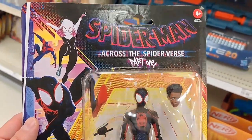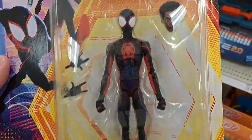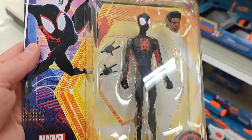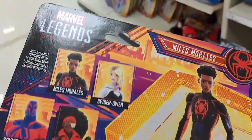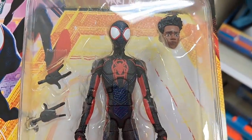We got this Spider-Man Across the Spider-Verse Miles Morales Marvel Legends series, and yes, it does have a window. So awesome. It's time to buy these figures since they got the window. Really cool.